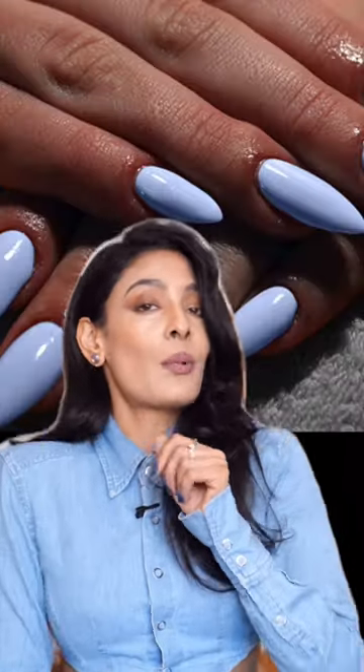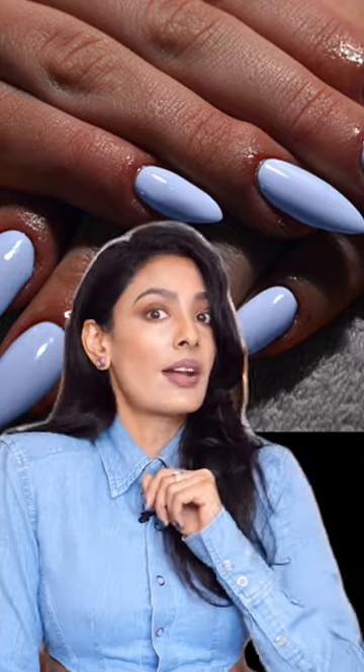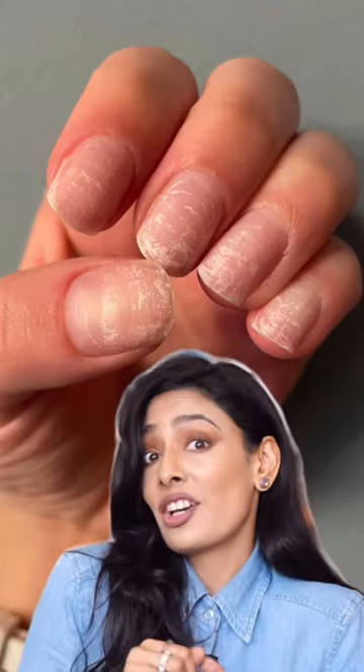Get gel nails without getting gel nails — you heard it. Are you someone who doesn't like getting gel nails because they're expensive, permanent, and damaging to your nails?